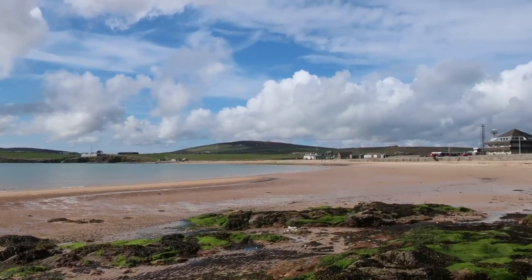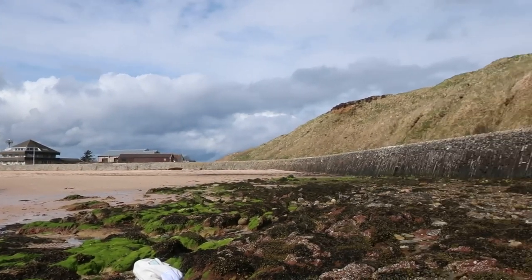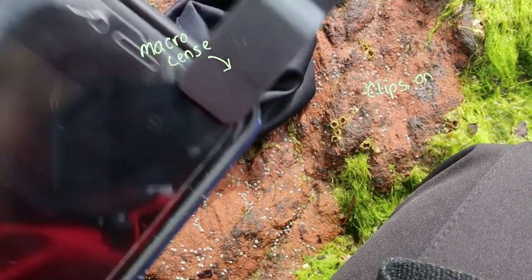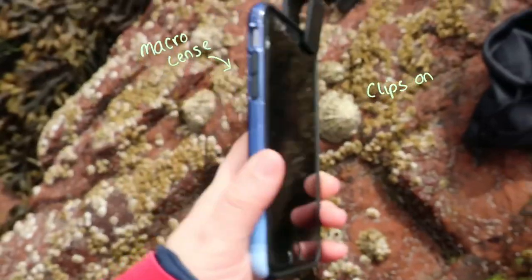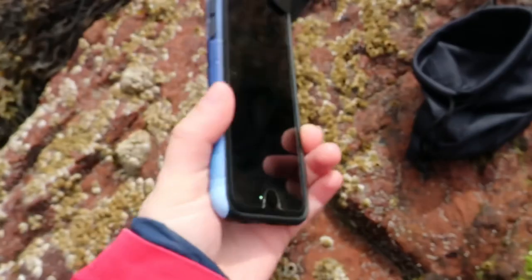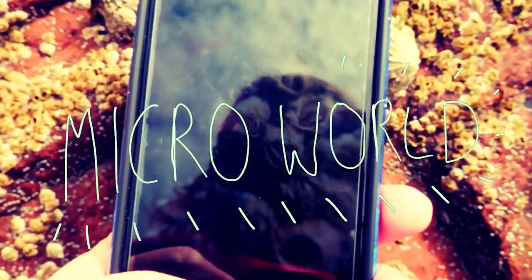I have recently purchased a new tool that will help me with this. I have bought myself a macro lens for my phone. It's small, portable and simply clips onto the back of the phone. So when you zoom in and bring it close to whatever you want to look at, you are instantly transported to the micro world of the rocky shore.